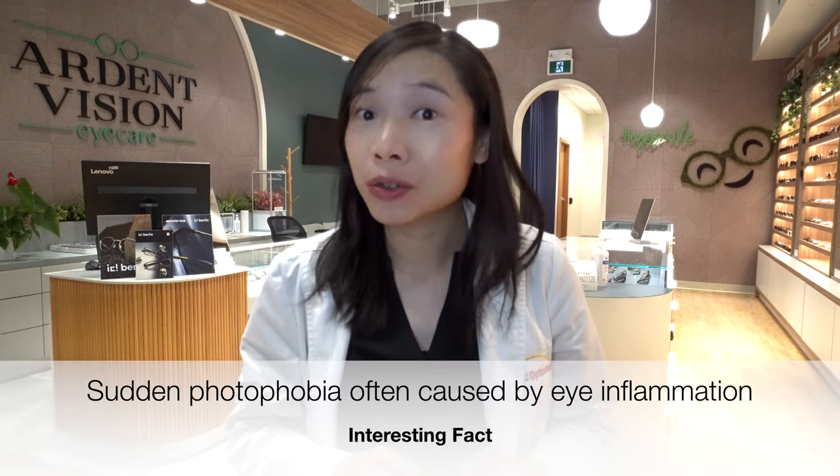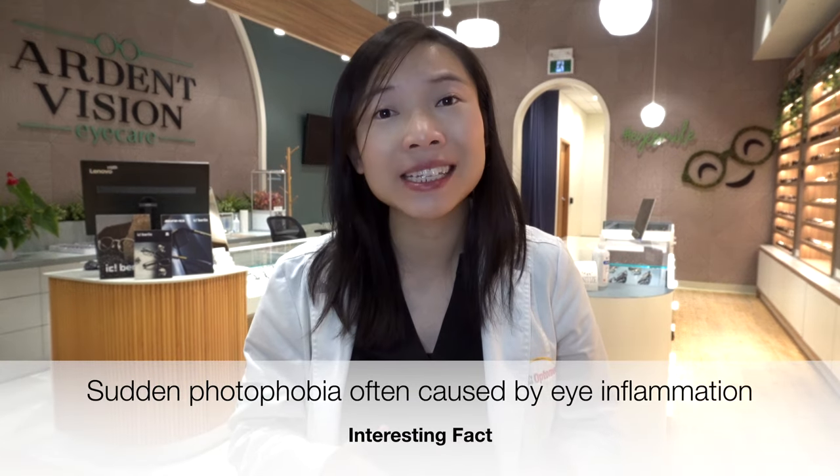I know someone really needs my help that day when they come into the clinic covering their eyes, wearing their cap and sunglasses, and not being able to take them off until the moment I need to examine their eyes. While there are many reasons that can cause general light sensitivity, such as light-colored eyes or anxiety, a sudden increased light sensitivity usually hints that there is inflammation in the eye. I'll share the two most common causes of sudden photophobia I see in practice.